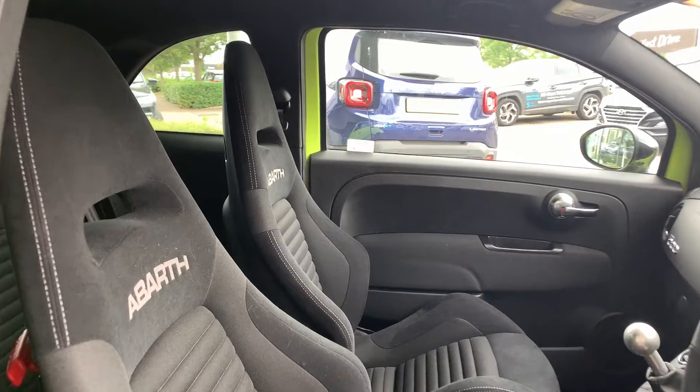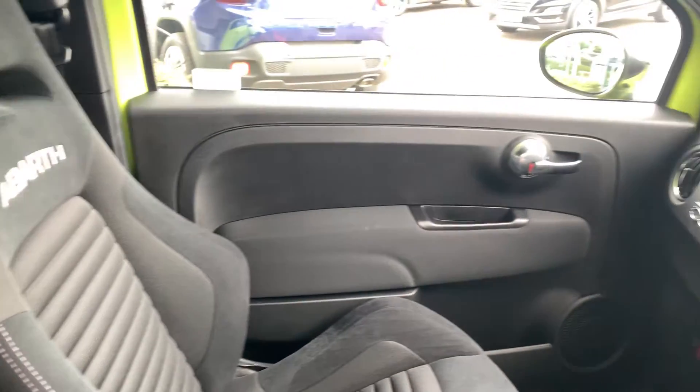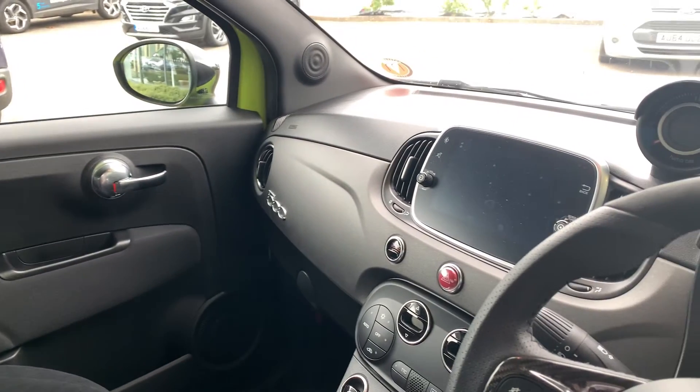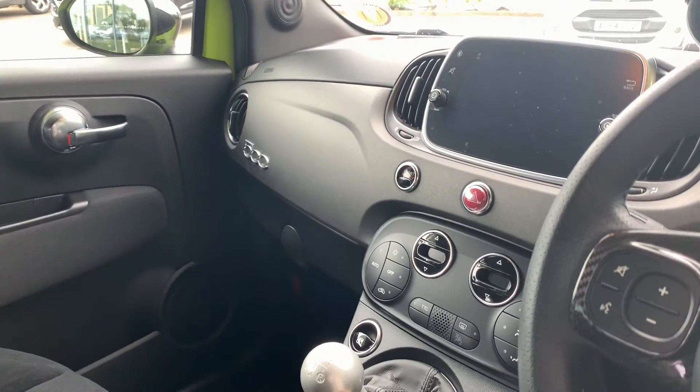Moving to the interior, it has the standard Saebelt seats, touch screen radio system along with satellite navigation, and climate control.